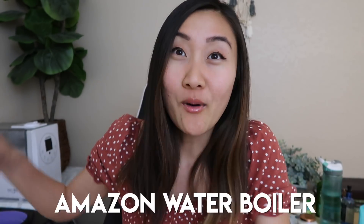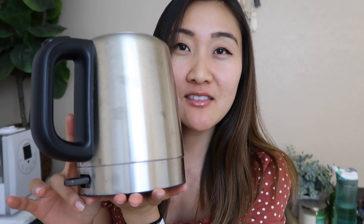I drink tea probably four times a week, so I used to always just boil water — while this boils my water in a minute or less. In my kitchen I have the attachment that goes on the bottom to heat it up. You just put it down, flip the switch, it'll start to boil the water, and then when it's done it will pop back up and be ready for you.